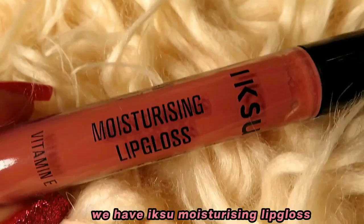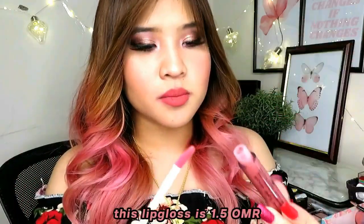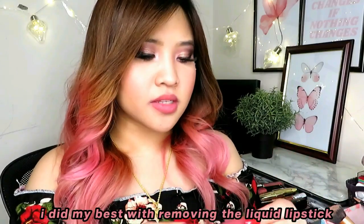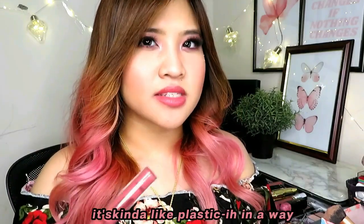Last but not least, the Iksu Moisturizing Lip Gloss at 1.5 Omani rials, in the shade Strawberry Fizz. I'll try it on its own after removing the dusty pink. I removed the liquid lipstick — there's a little staining left, which is normal. I don't like the smell — it's kind of plasticky. But it's definitely glossy and I love the color of Strawberry Fizz. I also tried it on top of the dusty pink.